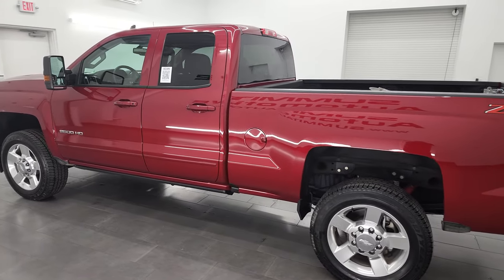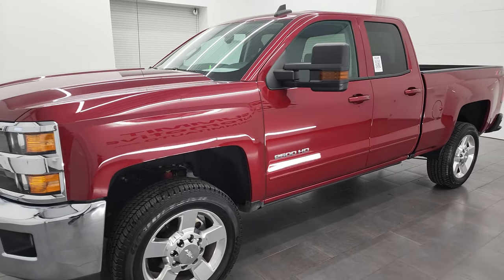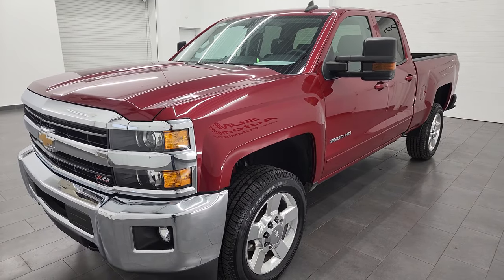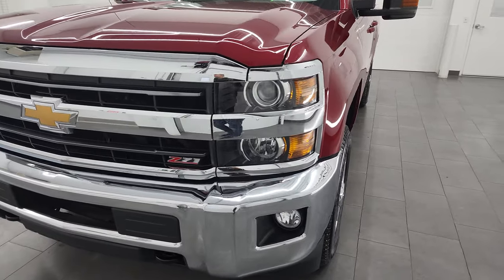This 2019 Chevy Silverado 2500 has the 6-liter V8 gas engine, paired up with the 6-speed automatic transmission. This truck has been fully safety-ed and inspected by our service shop, has a fresh oil and filter change, all the fluids have been checked and topped off, and this truck is 100% ready to go.